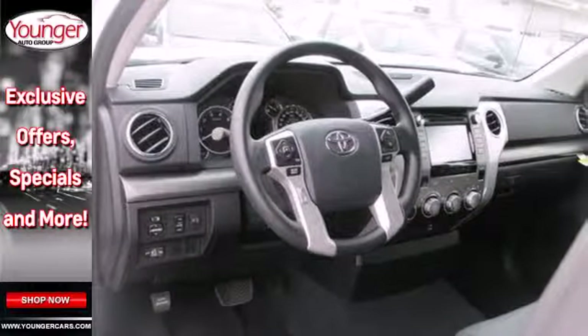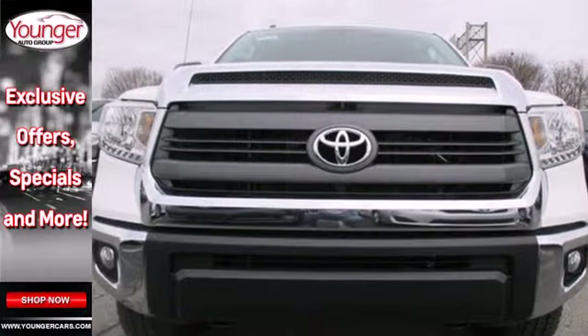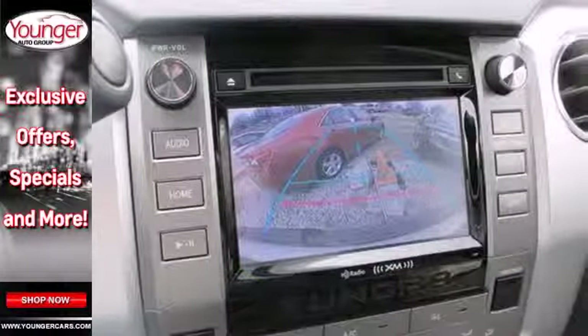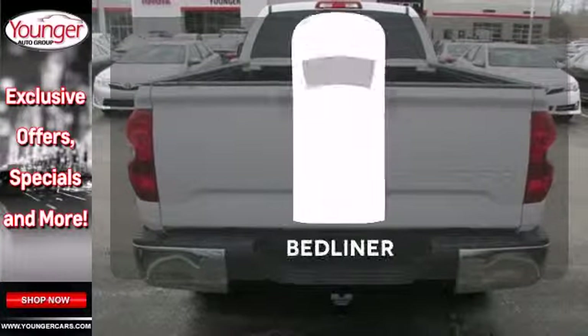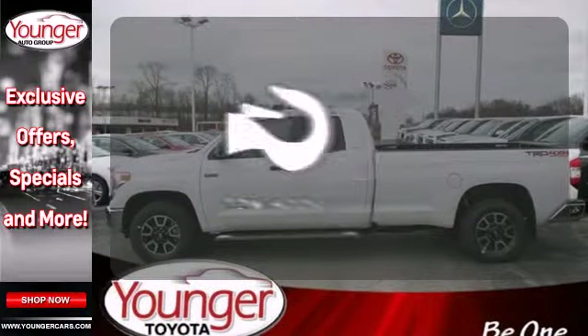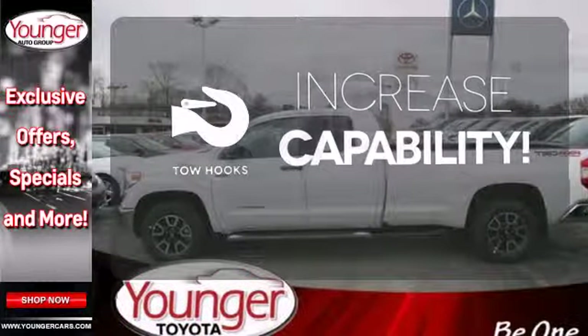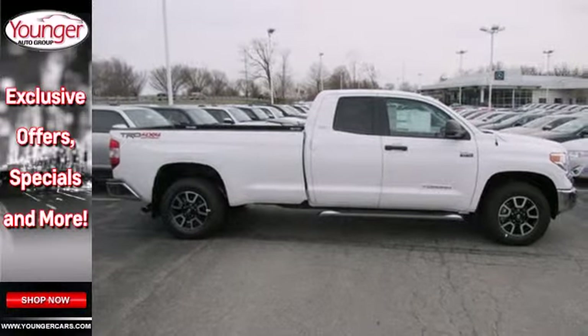Standard equipment includes heated mirrors, keyless entry, a low tire pressure warning, stability and traction control, and anti-lock brakes. See objects previously out of sight with the rear view camera. Protect your truck from dings and dents with the bed liner. Lend a hand and pull anyone out of a sticky spot with the tow hooks. Plus it has that legendary Toyota reliability and durability.